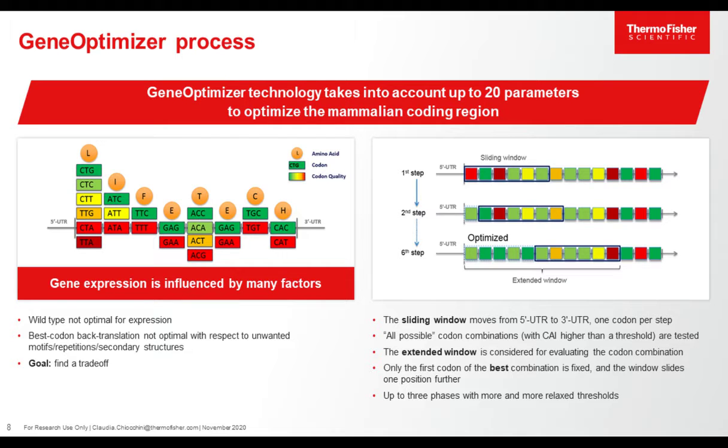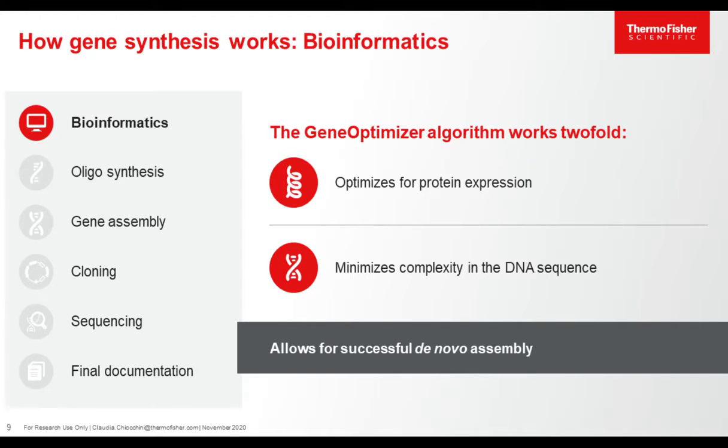If you simply replaced all the red codons with green codons, this would be a simple back-translation — you don't need a complicated algorithm for that operation, and it would not reach the goal of truly optimizing your gene for expression in your host. The goal is to find a trade-off between codon usage and the absence of those unwanted motifs. This is what GeneOptimizer technology does: the algorithm considers all possible codon combinations within a small window of 10 to 20 amino acids, checking all combinations according to the codon adaptation index.